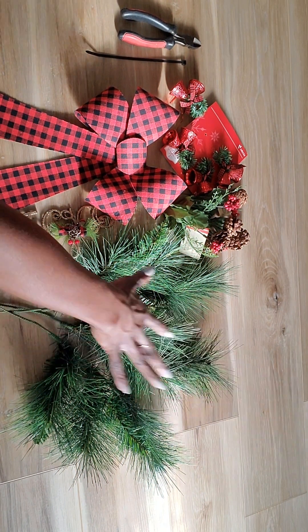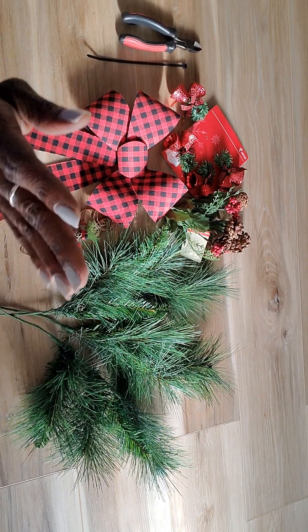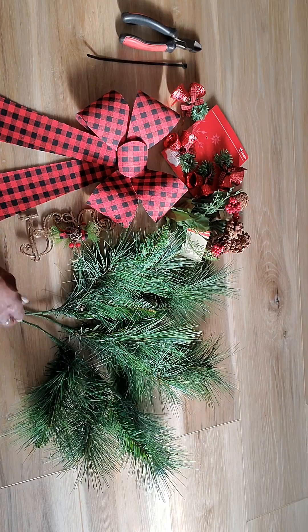This year I am making a spray instead of doing a wreath — I want to do something a little different. Every time I put a wreath out on my door, somehow I inherit a frog at the end of the year. So I'm going to do something different with less stuff for them to hide in, but I'll make sure I check it this time around.